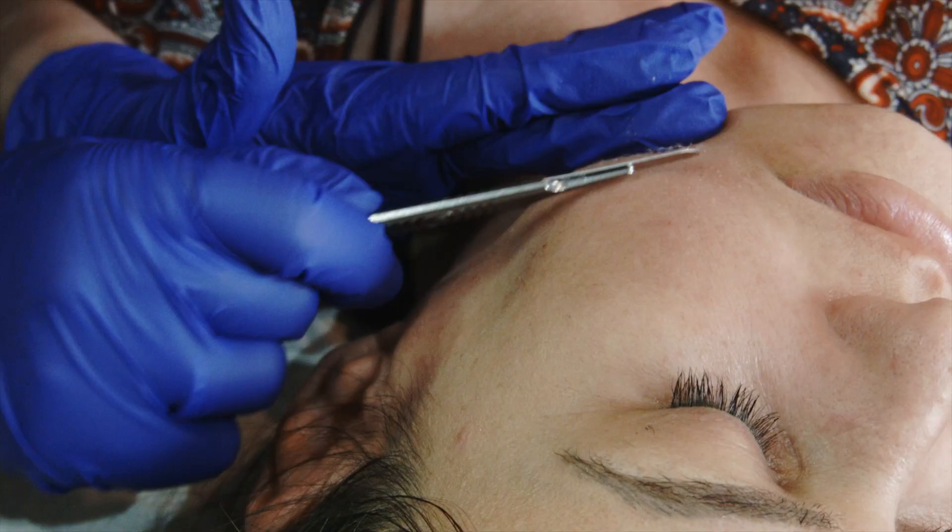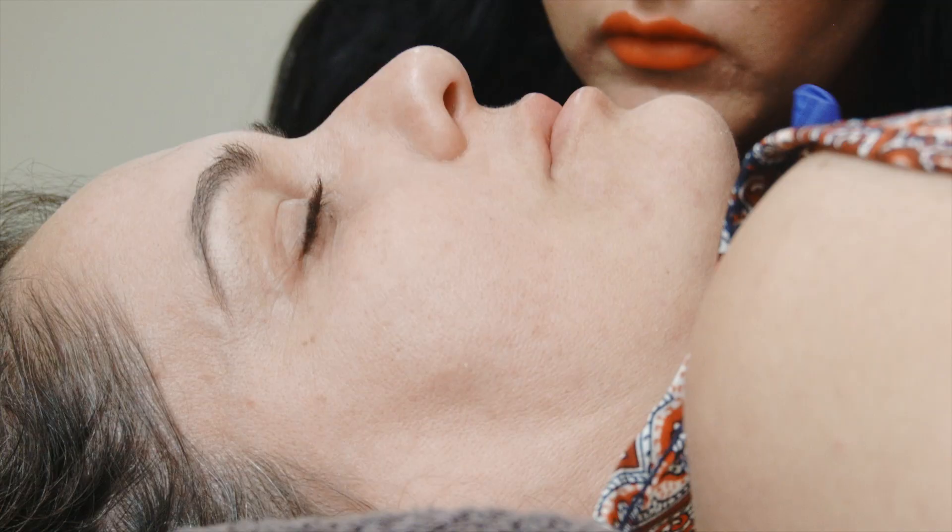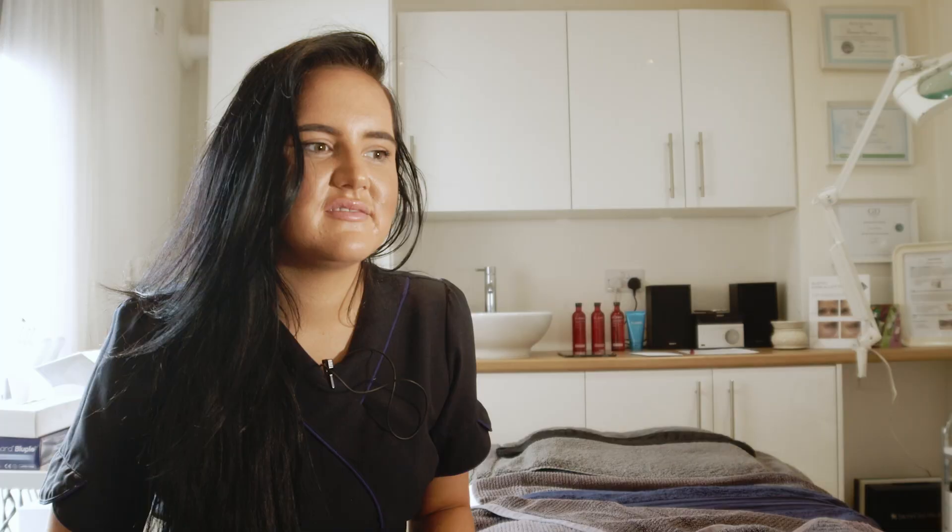I've always wanted to be a beautician — meeting different people, having different conversations, speaking about different things, just to build that relationship with somebody. You can't just quickly do something because that is somebody's body and face. I treat somebody how I would like to be treated.